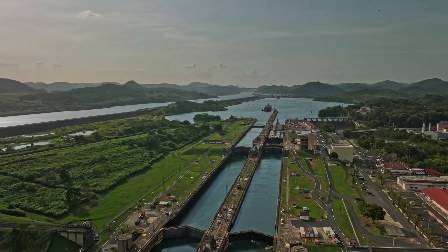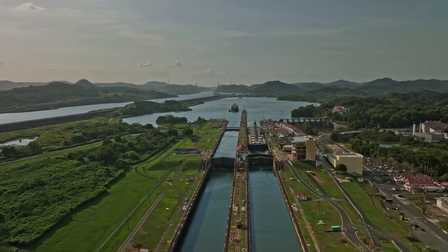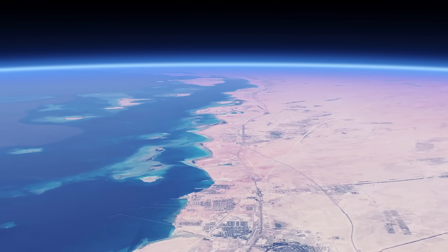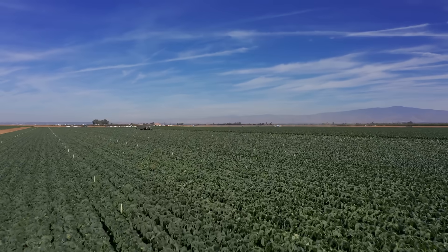Think of it as Australia's version of the Panama Canal, but instead of connecting oceans, it would terraform a desert. Bradfield argued this inland sea would cool the continent's climate, generate hydropower, and create farmland rivaling California's Central Valley.